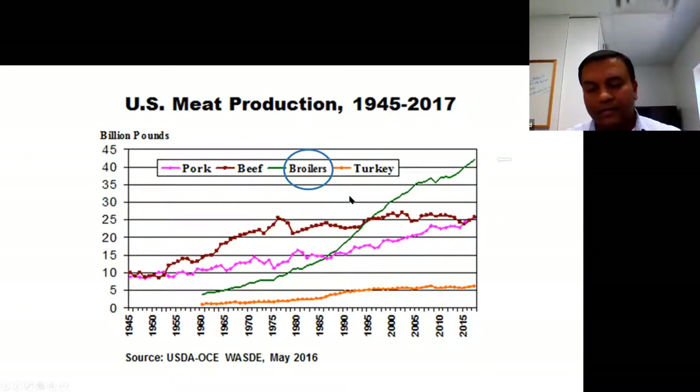We all know that the demand for meat production is on the rise, and this graph clearly illustrates the past 70 years of data. You can clearly see the line in green — that's broiler production in the United States — and it has a very promising growth curve, a linear trend. In the future we'll continue to see this because the demand for white meat from broilers is increasing.